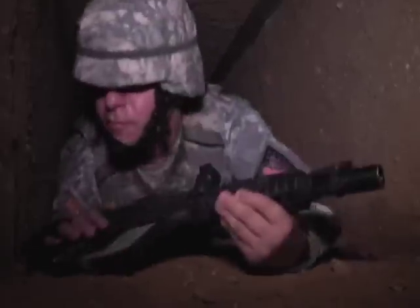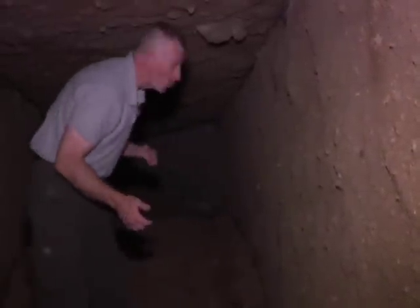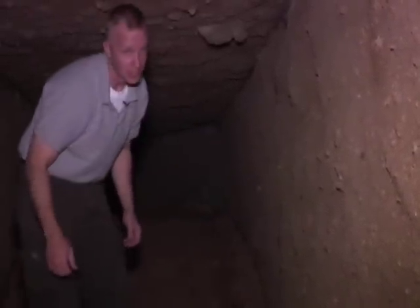As you can tell, the completely underground cave structure creates a claustrophobic environment, forcing trainees to think about their movement techniques and how to get from point A to point B safely.